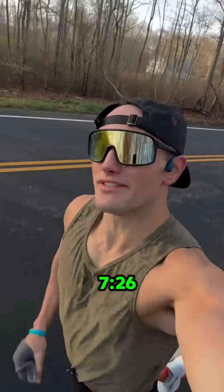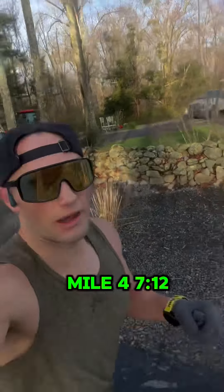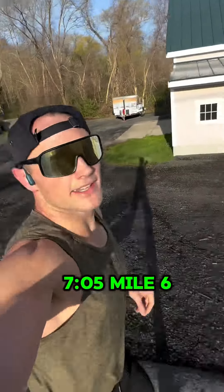Mile 1: 7:26. Mile 2: 7:13. Mile 3: 7:03. Mile 4: 7:12. Mile 5: 7:05. Mile 6: 7:14.